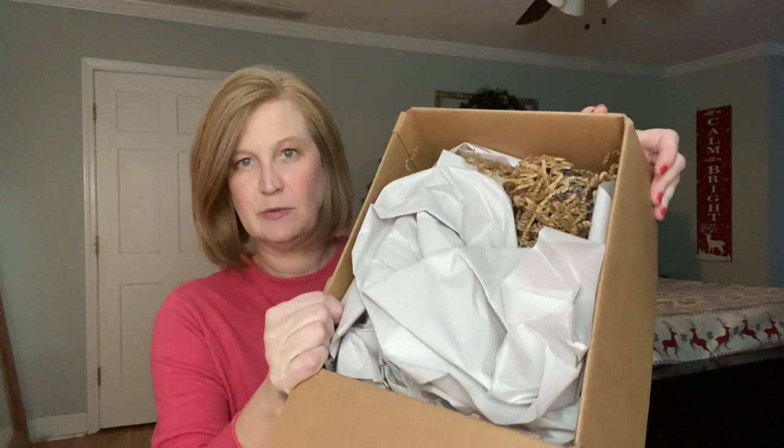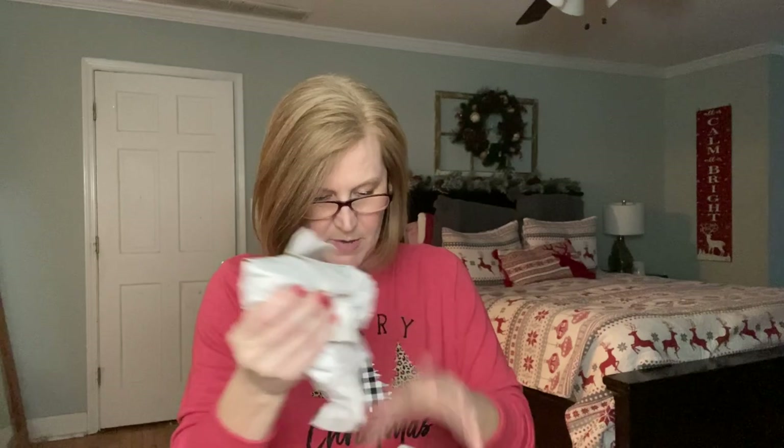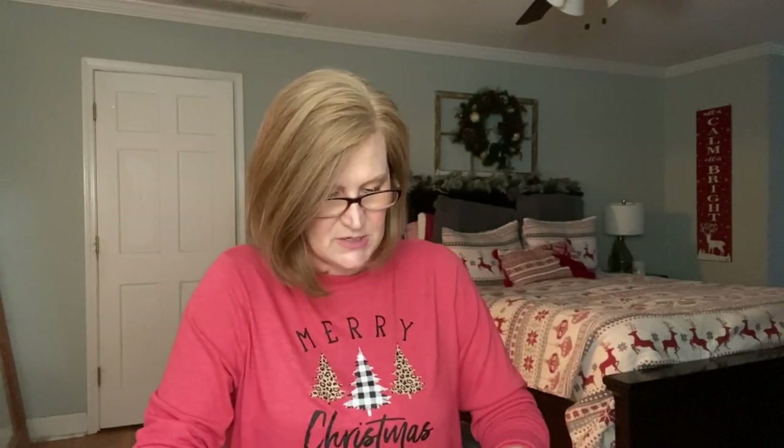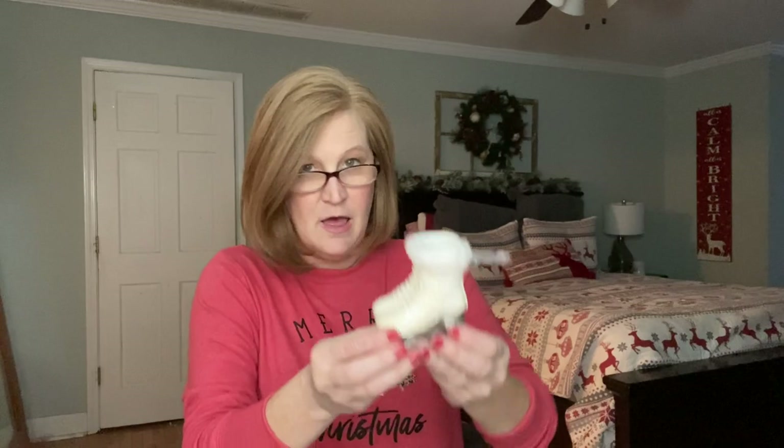She did send this box to me for review so I'm able to show it to you, and she gave me a 10% off discount which I will link below. Let me open it up — it's got some recyclable paper and some brown squiggly shredded paper. Everything is wrapped really nicely in bubble wrap. I always save the bubble wrap because you can use it to ship your holiday items.